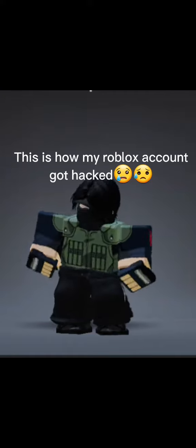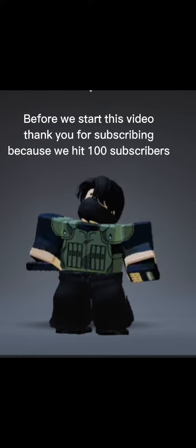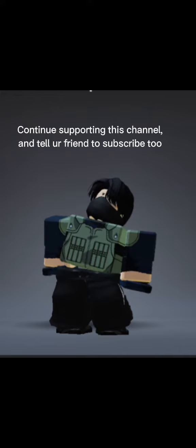This is how my Roblox account got hacked. Before we start this video, thank you for subscribing because we hit 100 subscribers. Continue supporting this channel and tell your friends to subscribe too.